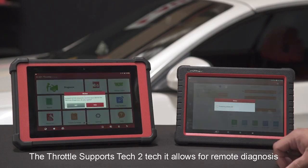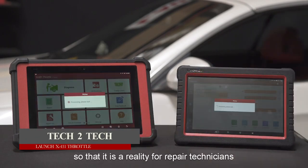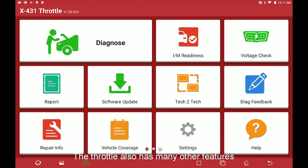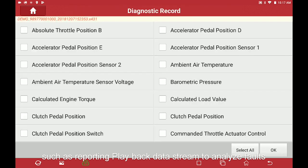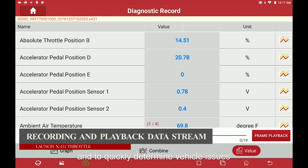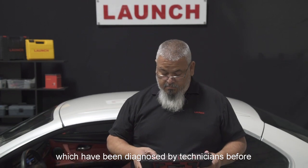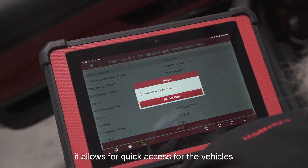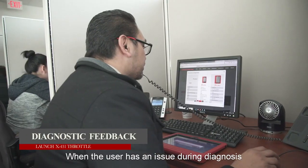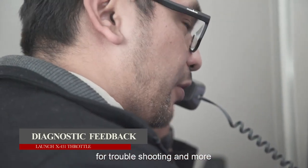The Throttle supports tech-to-tech remote diagnostics, allowing repair technicians to diagnose vehicles thousands of miles apart. It also features recording and playback of data streams to analyze faults that occur during driving and quickly determine vehicle issues. The history feature records previously diagnosed vehicles for quick access. When users encounter issues during diagnosis, diagnostic feedback allows them to send information to Launch engineers for troubleshooting.